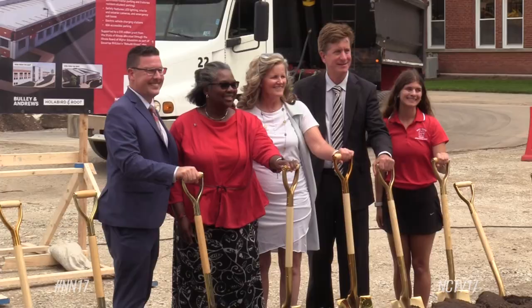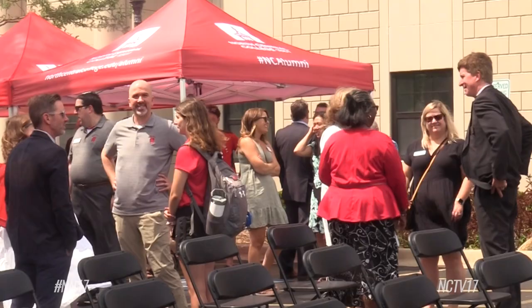I also do think it's going to help with relationships with the city of Naperville as well. The crowd at Wednesday's groundbreaking included city officials, North Central leaders, and Illinois State Senator Laura Ellman.